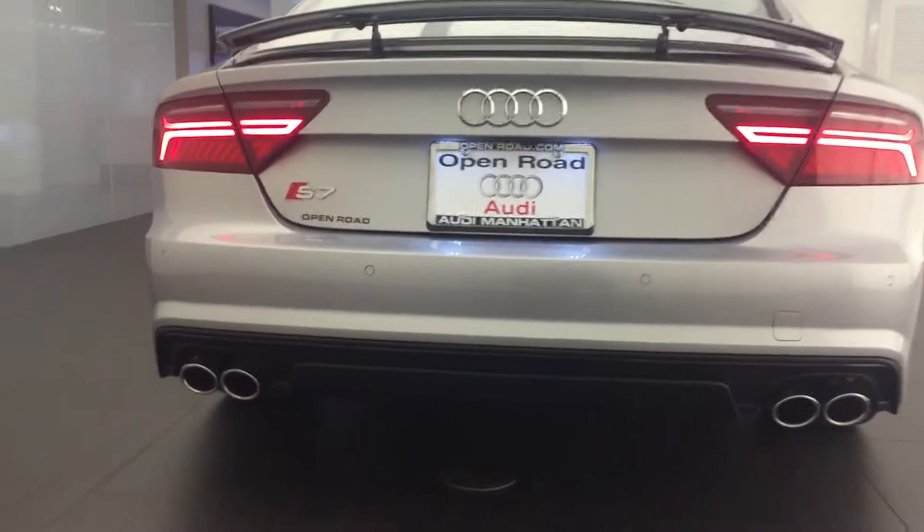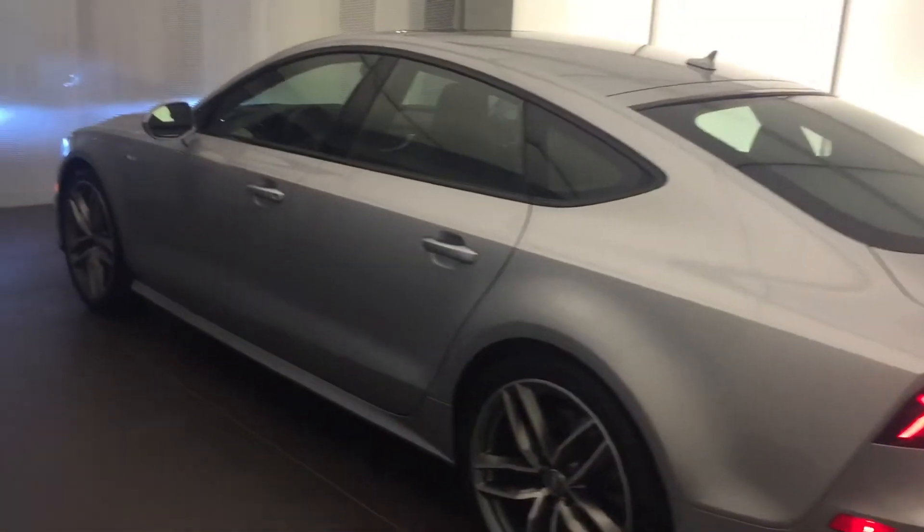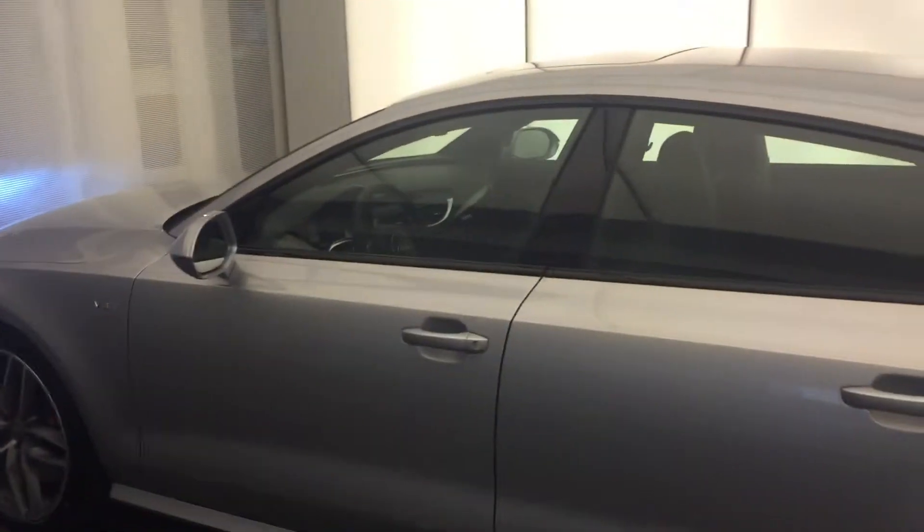Certainly a nice feature to have. We're going to go around and take a look at the inside. Now this car is slightly under $100,000, loaded with options.